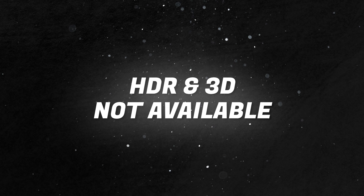Lastly, if you're interested in working with HDR, 3D, or certain professional codecs, you'll find those features only in the studio version. For the majority of content creators, these might not be deal breakers. But if you're in professional post-production, they can be essential.